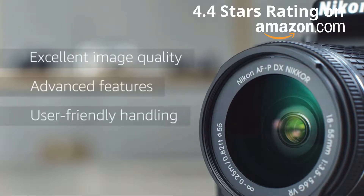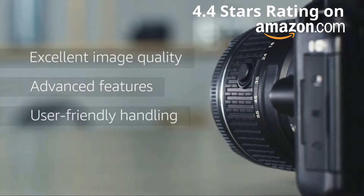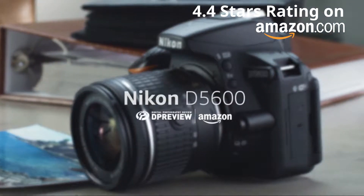The D5600 is a small, highly capable camera and an excellent option for a wide range of users. For more information about the Nikon D5600 and all things photographic, head to dpreview.com.